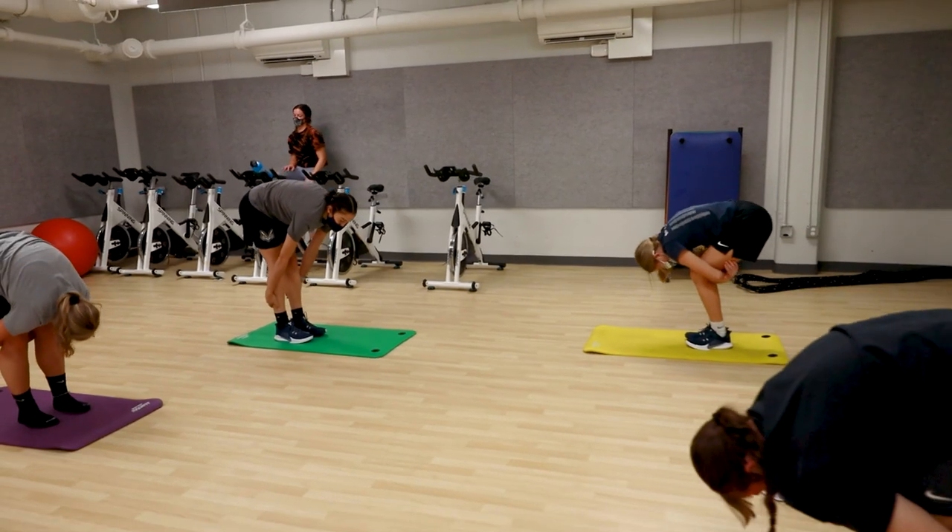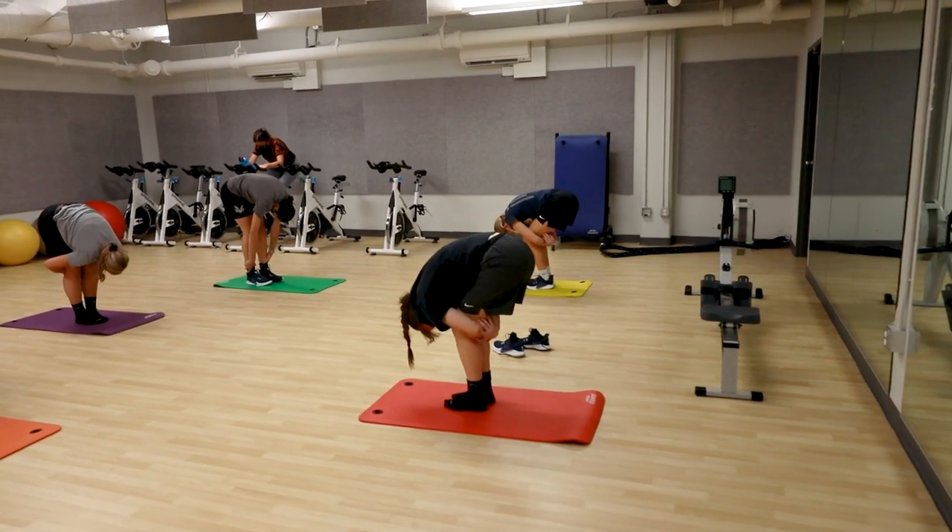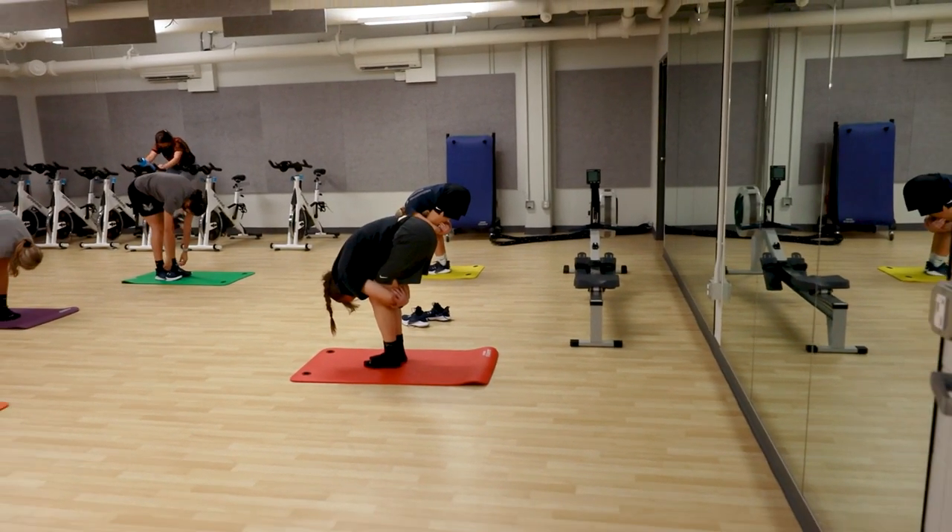The yoga room comes with a variety of functional training equipment including spin bikes, medicine balls, Swiss balls, kettlebells and dumbbells.